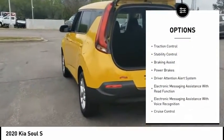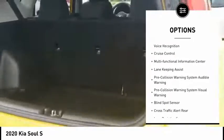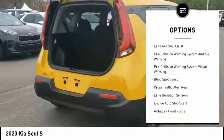Power windows with safety reverse. Traction control. Stability control. Braking assist. Power brakes. Driver attention alert system.